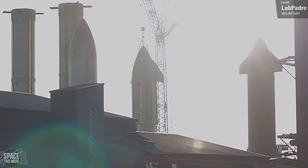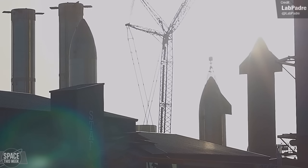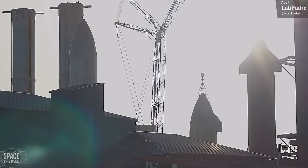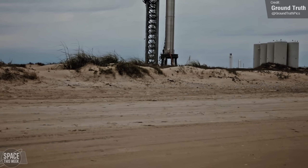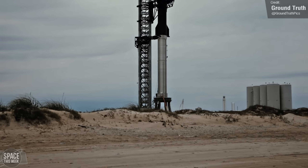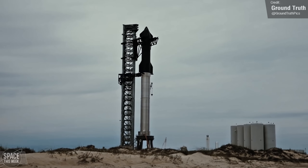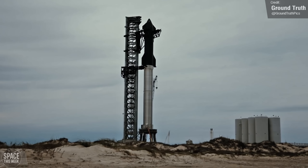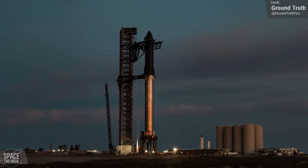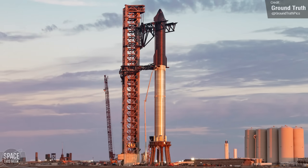Sad news last week — we had to say goodbye to this legendary vehicle after SpaceX hooked it up to a crane and began disassembly. Here's what's left of its nosecone. Rest in pieces, friend. One wonders what will happen to Ship 20 and Booster 4, which comprise the first full stack of Starship, but are arguably less historic than SN15. Will Rocket 420 survive the chopping block, or are these two vehicles next in line for destruction? Let me know in the comments down below.